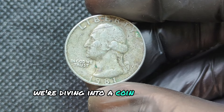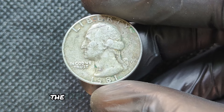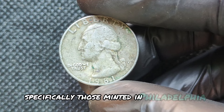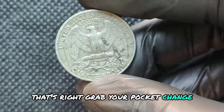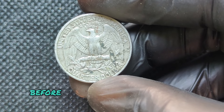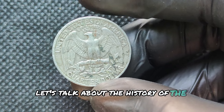We're diving into a coin that's often overlooked but can potentially be worth quite a fortune — the 1981 Washington quarter, specifically those minted in Philadelphia. Grab your pocket change and let's explore why some of these quarters could be worth millions.